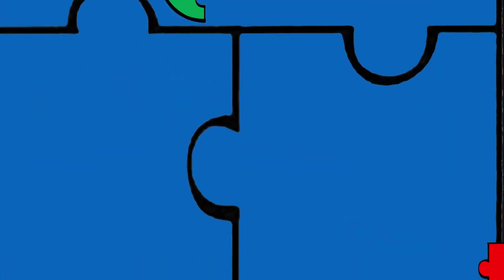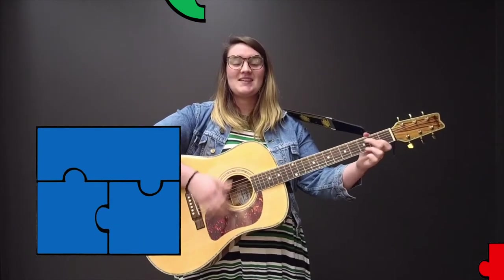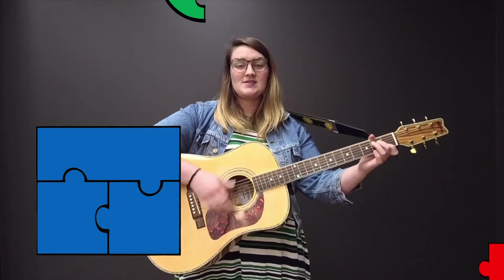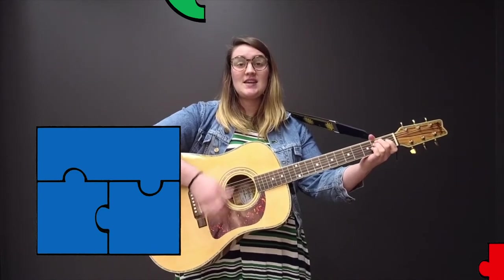Did you get the pieces together? Awesome! You're so clever! We just made a square. And it's blue!